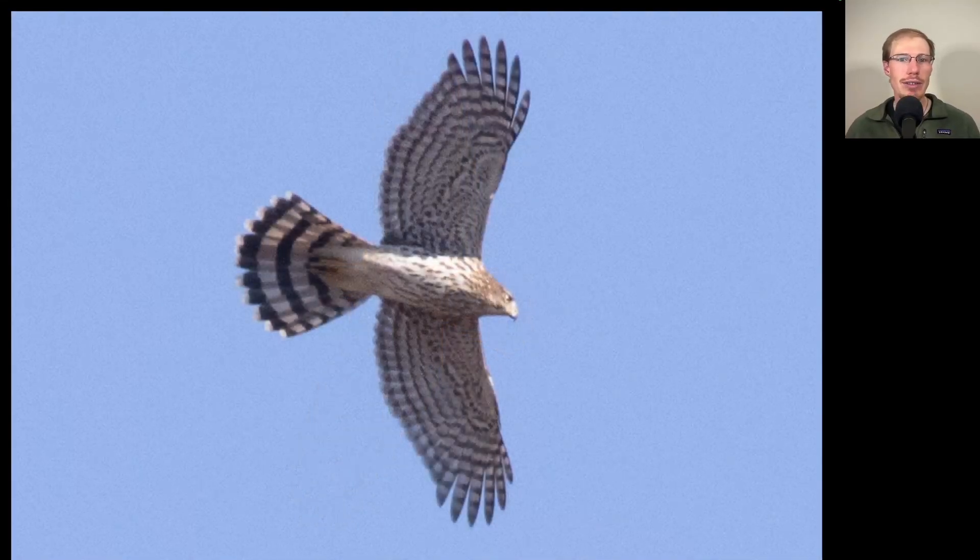Here we have a hawk that looks like a flying cross with a long tail and long wings that are rounded at the wingtips. On this bird we see a very rounded tail, somewhat large head, and teardrop streaking more heavily concentrated on the upper breast, not so much as you get down to the belly. Big and lanky overall — this is a juvenile Cooper's hawk.